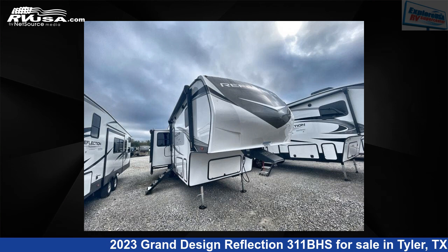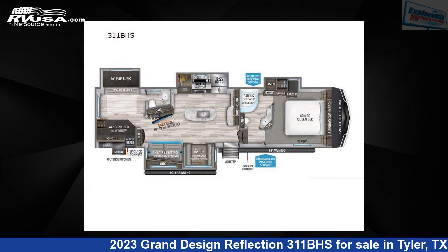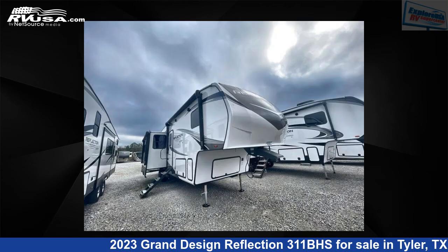This 2023 Grand Design Reflection 311BHS is a fifth-wheel RV. It is located in Tyler, Texas 75706, and is offered for sale by ExploreUSA RV Supercenter, Tyler, TX.